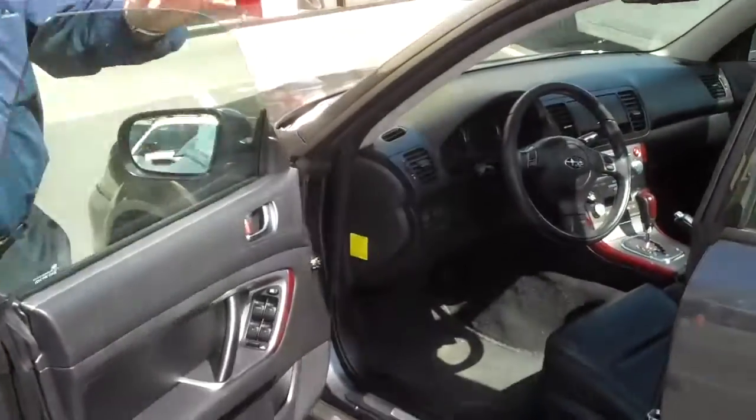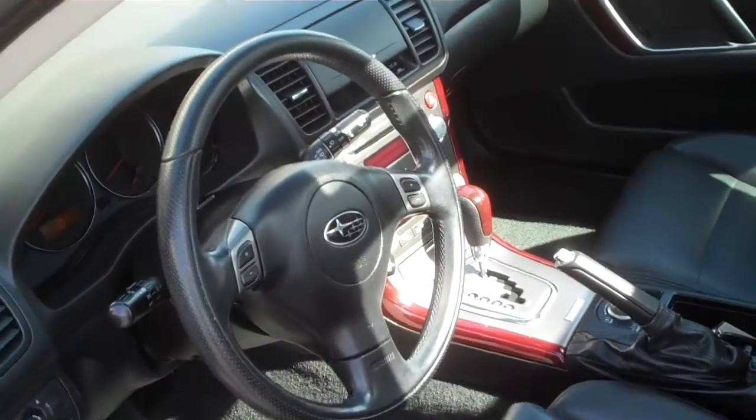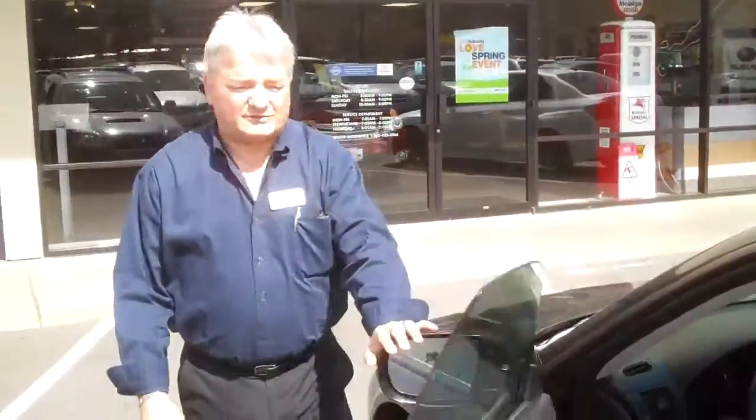This is the limited version with the panoramic moonroof, leather, and it's loaded to the hilt with extremely low miles. It's been certified to be a one-owner, no accident, beautifully maintained car, local car, and really worth seeing and driving. A lot of fun to drive — you'd really like this one.